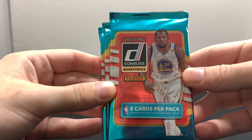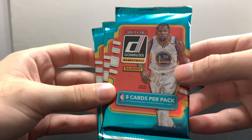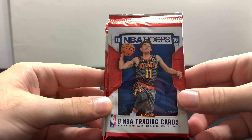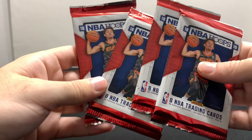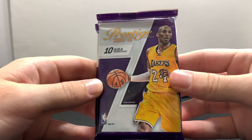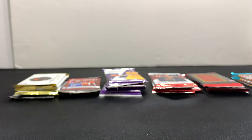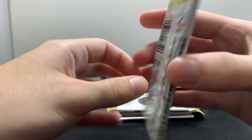Next I picked up some retail packs of 17-18 Donruss basketball — I got these for two dollars a piece. Be on the lookout on my channel; I could have something coming for 17-18 Donruss. Next I picked up some hobby packs of 18-19 NBA Hoops — I picked up four of these, they were like three dollars. I actually have a hobby box video break on my channel if you want to check those out. Next, Prestige 2015-2016 — has Kobe on the front. These were 50 cents a piece, all thick, so maybe I'll pull a Jersey card.